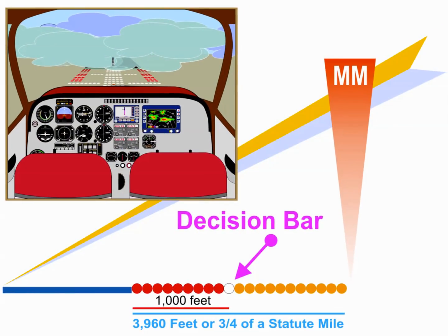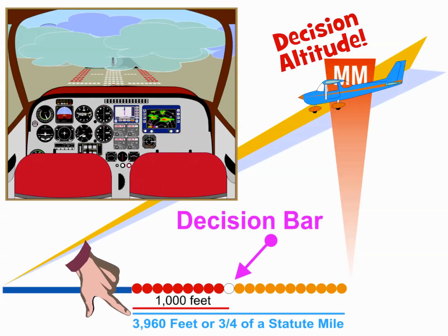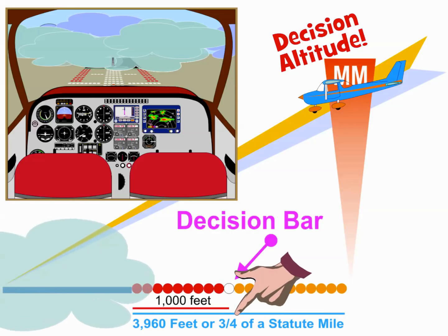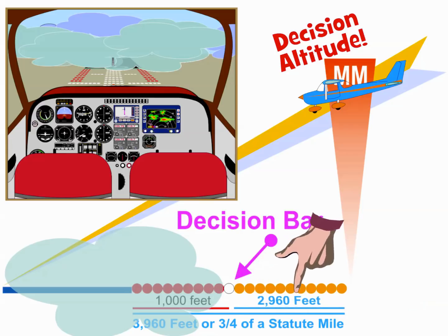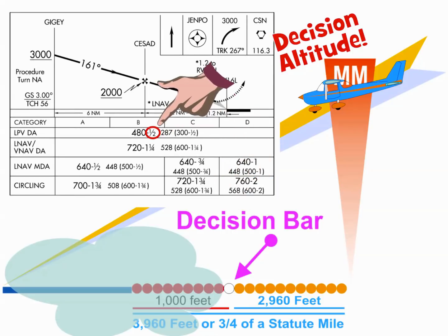Third, the Decision Bar is a valuable aid in helping pilots gauge in-flight visibility. If the aircraft is at Decision Altitude and the runway threshold cannot be seen, you should look for the Decision Bar. If Decision Altitude places you at 3,960 feet from the runway threshold, or three-quarters of a mile, and the Decision Bar can still be seen, then the visibility from the cockpit is 2,960 feet. If the approach minimum calls for one-half mile visibility, or 2,640 feet, the minimum visibility requirement for landing is met.